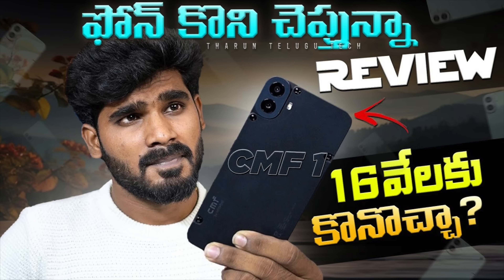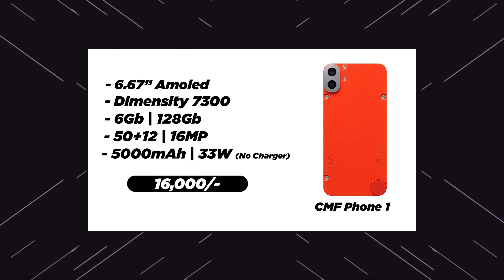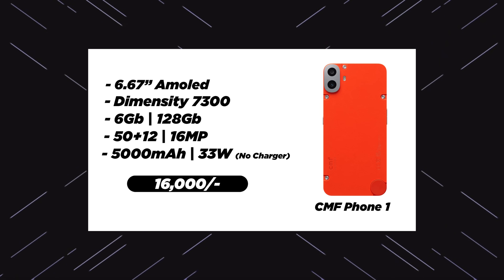CMF Phone 1. There are more performance options and plenty of cameras. You will be paying around 15,000 rupees for this phone. In July, the third phone is coming.